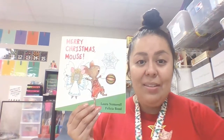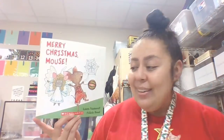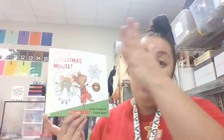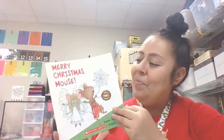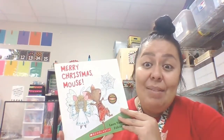This book is called Merry Christmas Mouse and the author is Laura Numeroff — she is the person who wrote the story. The illustrator is Felicia Bond — she is the person who drew the pictures. He's the little mouse from If You Give a Mouse a Cookie. That's him. Let's get started!